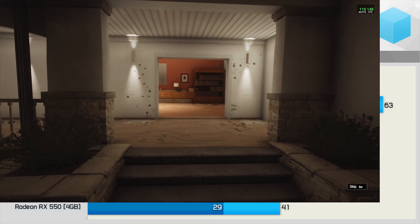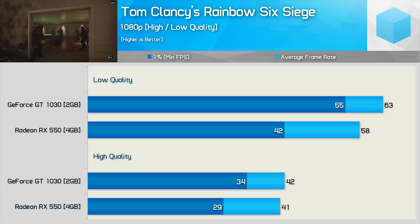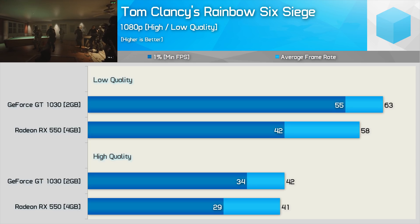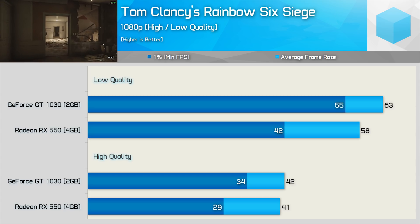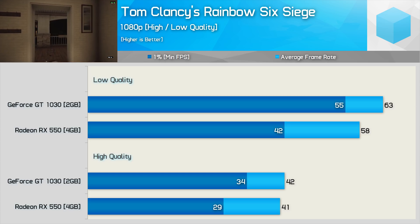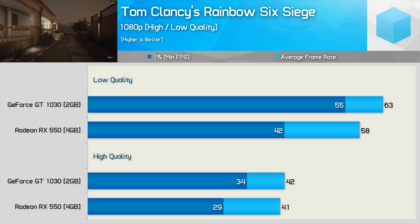If you play a lot of Rainbow Six Siege, the GT 1030 looks to be the best option. Using the low quality preset it was 9% faster than the RX 550, but it's the 1% low that makes the big difference — the GeForce GPU was 31% faster there. Using the high quality preset both delivered a similar average frame rate, but the overall experience was much better on the GeForce GPU with a 17% greater 1% low.